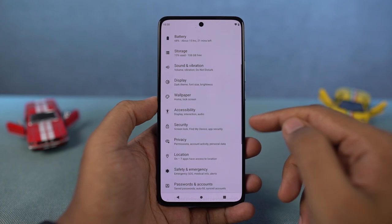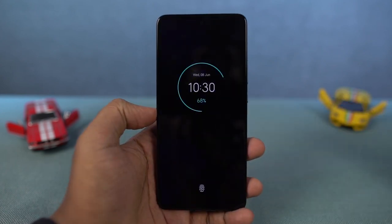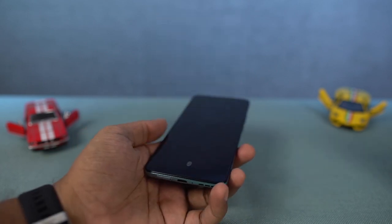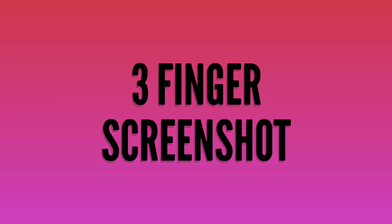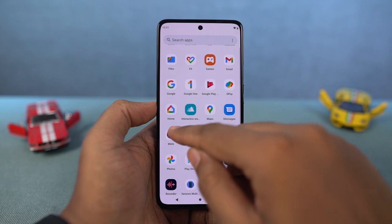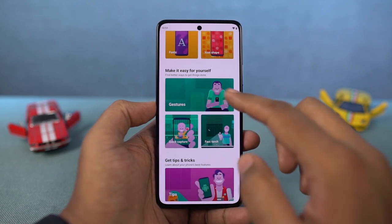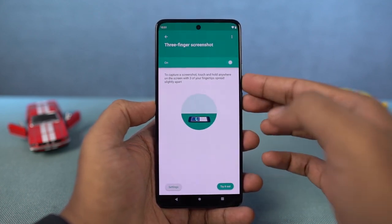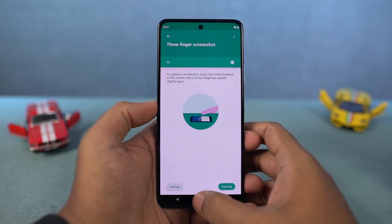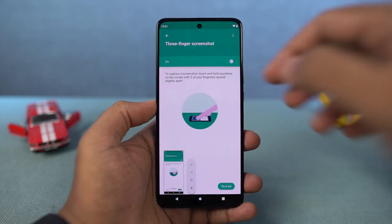Next, we have Lift to Unlock. Just like the name suggests, you can unlock your device by picking it up and just looking at the screen. Next, we have the Three Finger Screenshot Gesture. To take a regular screenshot, just press and hold the volume down and power button at the same time. With the Three Finger Screenshot Gesture enabled, just press and hold three fingers on the screen. After taking a screenshot, you get a preview with options to edit, share the image, or do an image search.